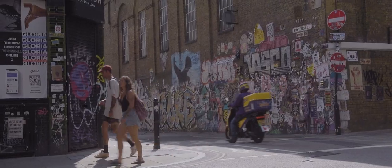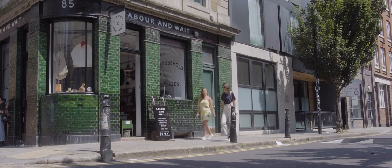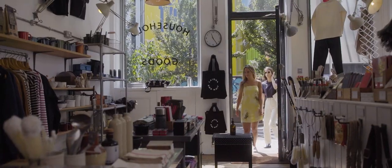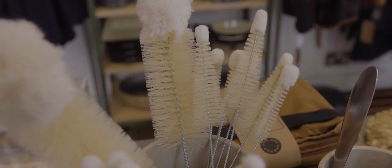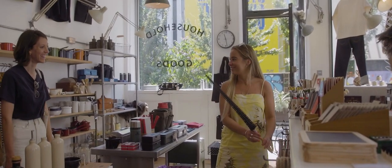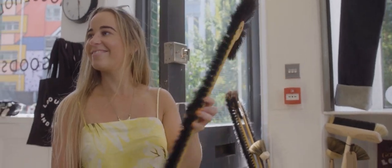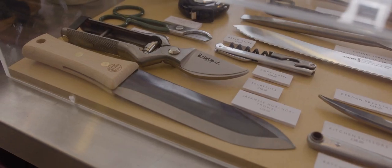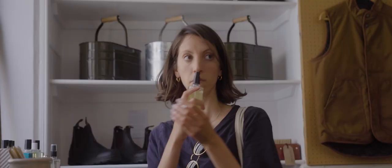Further down on Redchurch Street is Labour and Wait. It's one of my favourite shops in London, not only because of the beautiful pine green tiles outside, but because of its carefully curated and crafted selection of lifestyle goods. There's just so many brushes — for an extensive collection of brushes, most of which I do not know the purpose of, to Japanese knives, bread tins, gardening tools and roll-neck jumpers.